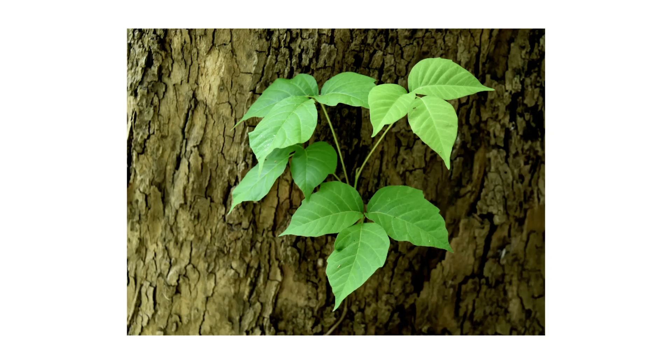In this video, we'll go over how to identify poison ivy, how to get rid of poison ivy on your property, and how to prevent poison ivy from growing back.